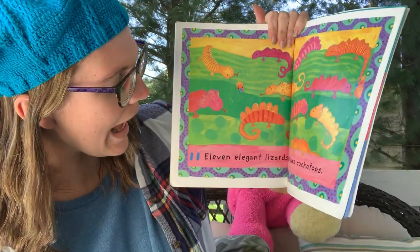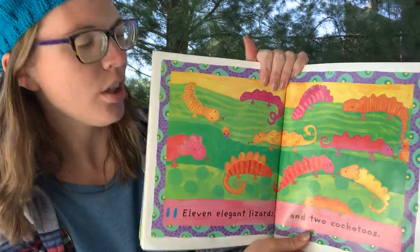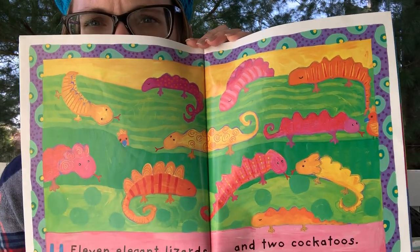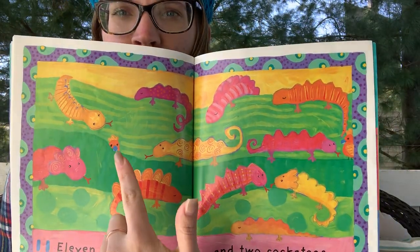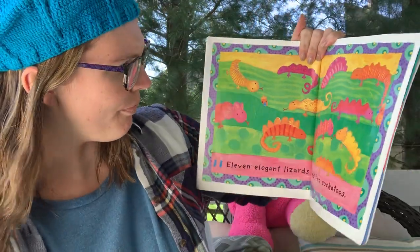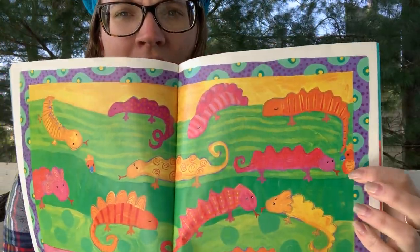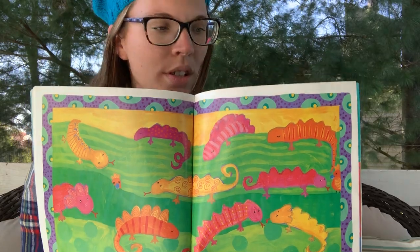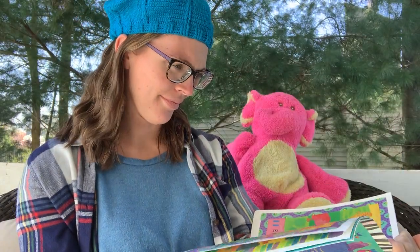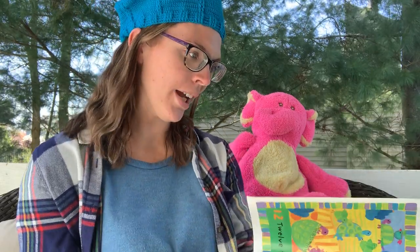Eleven elegant lizards and two cockatoos. This one's harder too — do you see them? Miss Hilsher spies one right there. Where did the other one go? He's right at the edge of the picture — there he is. What color are the cockatoos? They're orange. Great job. I wonder if they get tired from changing color so much and from hiding — I sure would.